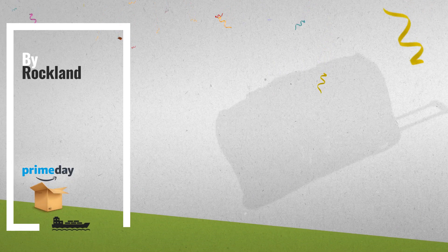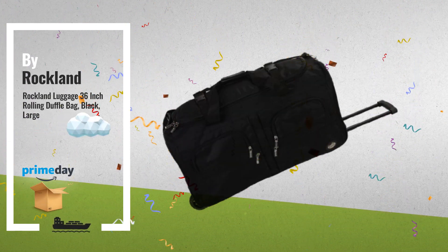Number 9, by Rockland. Shop for Amazon Prime great offers.